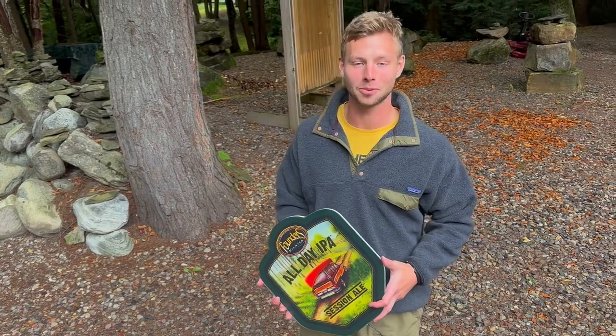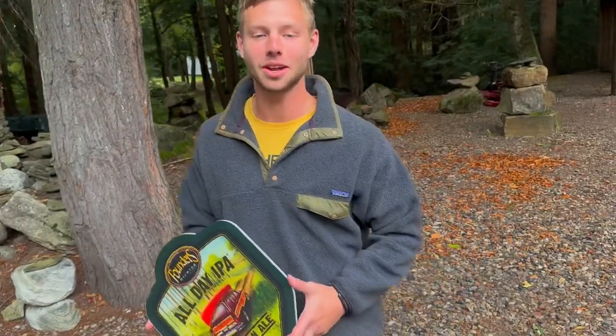Hey, how's it going? This is Dutch Baker from Bokem Creative Imaging. I'm out here today doing some standardized LED durability testing.